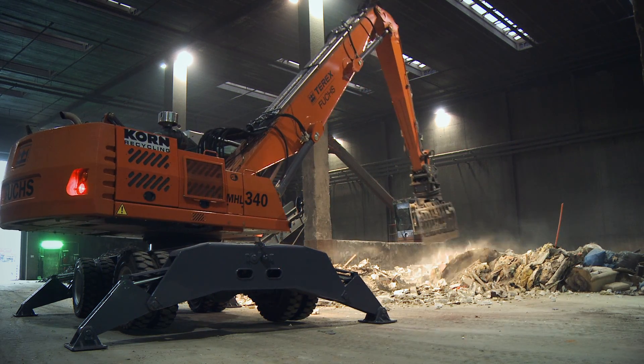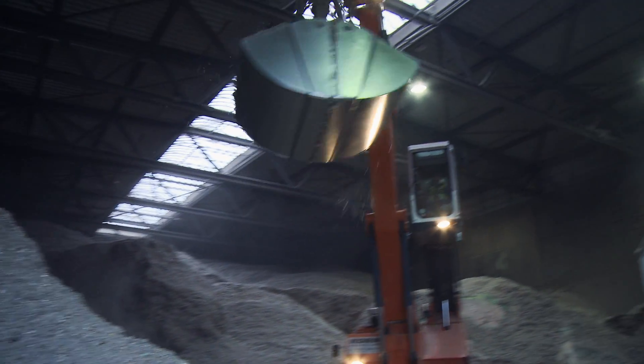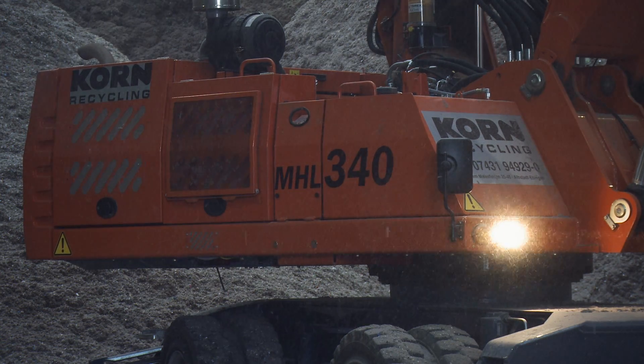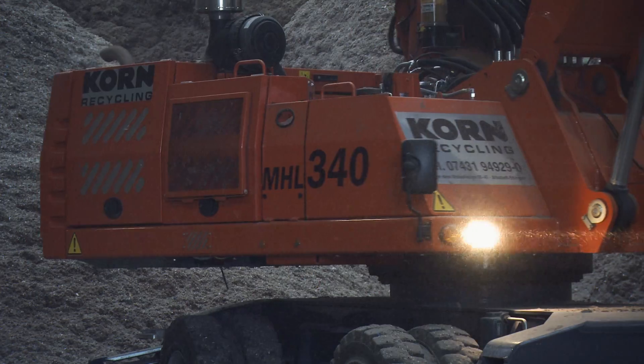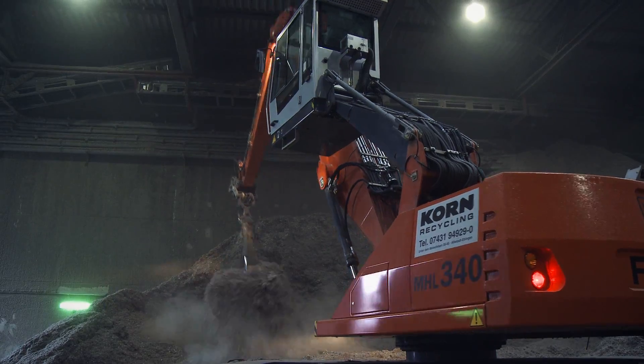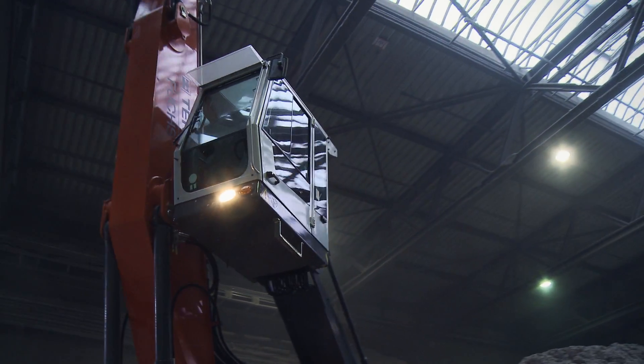These two Terex Fuchs machines are absolutely vital equipment for us and ultimately for our drivers. It means much faster handling or backloading because we have to expend less effort in cleaning. The coolers don't get blocked from the dust so quickly and we can backload all day long without cleaning. This is a huge advantage for us. We have had different experiences and therefore decided on Terex Fuchs.